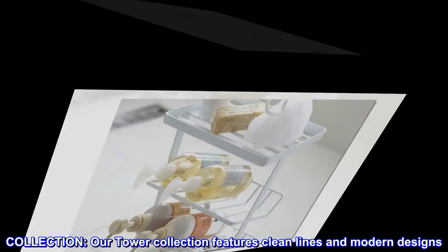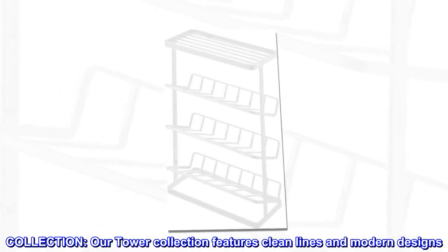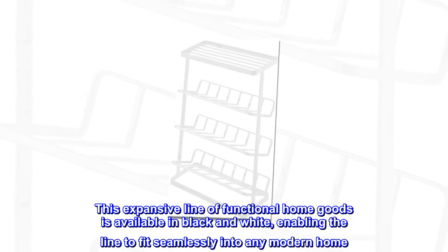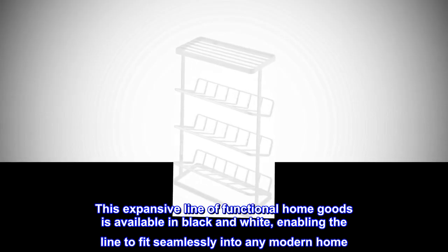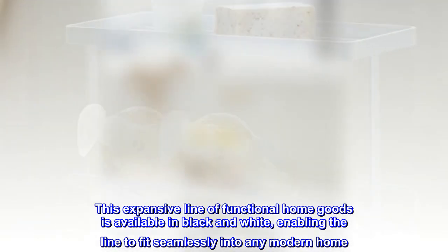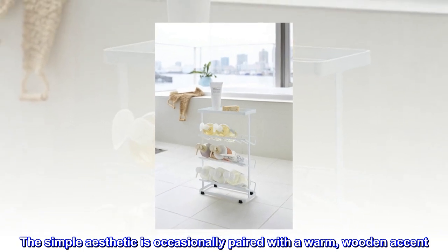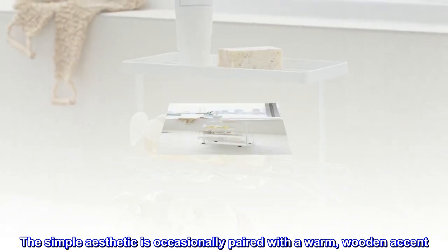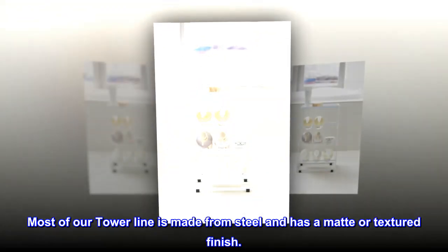Collection. Our Tower collection features clean lines and modern designs. This expansive line of functional home goods is available in black and white, enabling the line to fit seamlessly into any modern home. The simple aesthetic is occasionally paired with a warm, wooden accent. Most of our Tower line is made from steel and has a matte or textured finish.